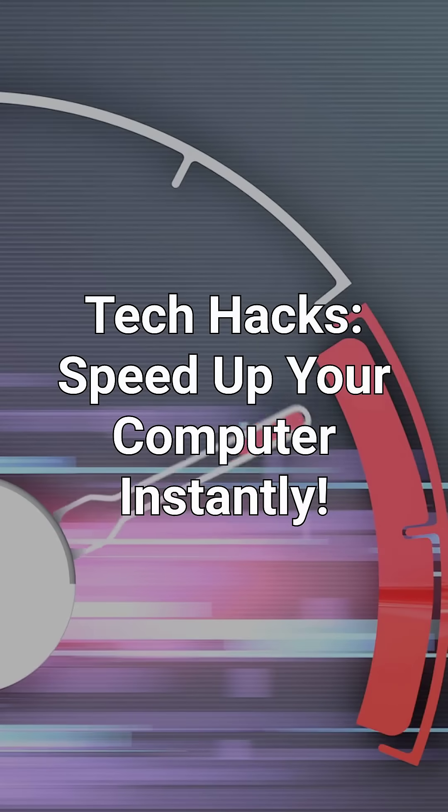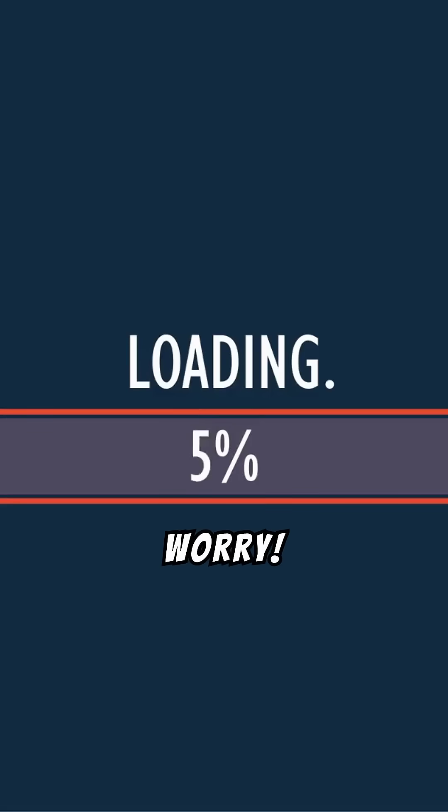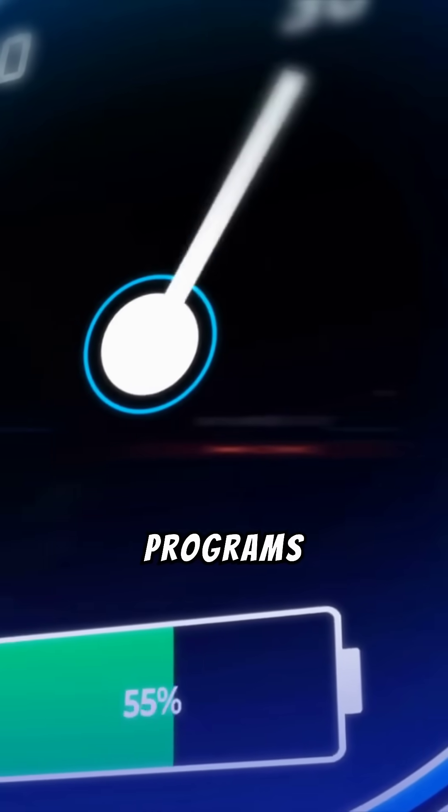Tech Hacks: Speed up your computer instantly. Is your computer running slower than ever? Don't worry. Here are quick tech hacks to speed it up instantly — no more waiting forever for programs to load.